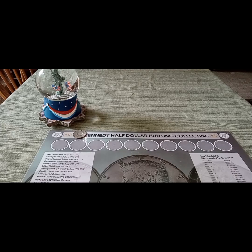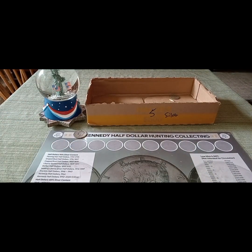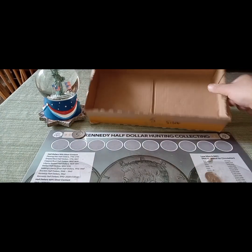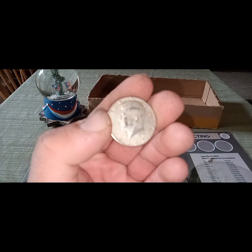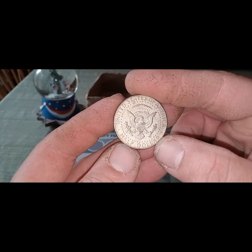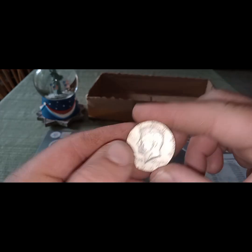Next find came in box number five, and we had a silver. So we had a silver today, and it is a 1967, and it's a 40%. So that is awesome for box number five.